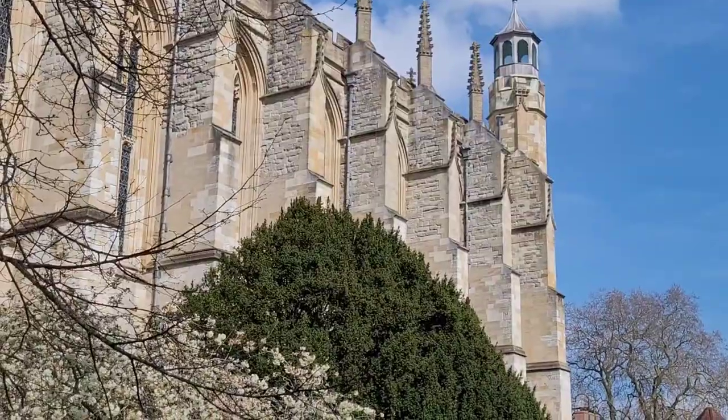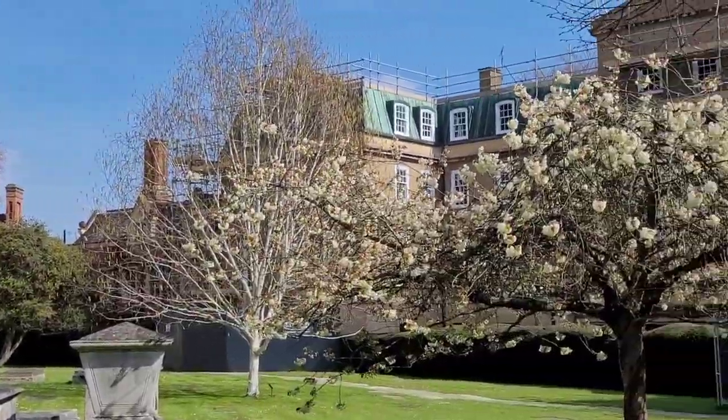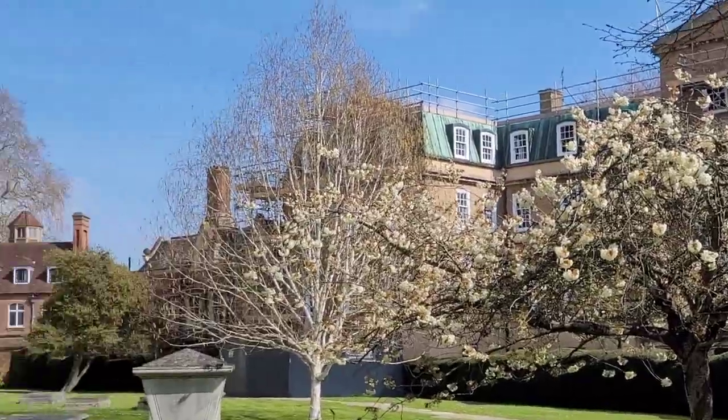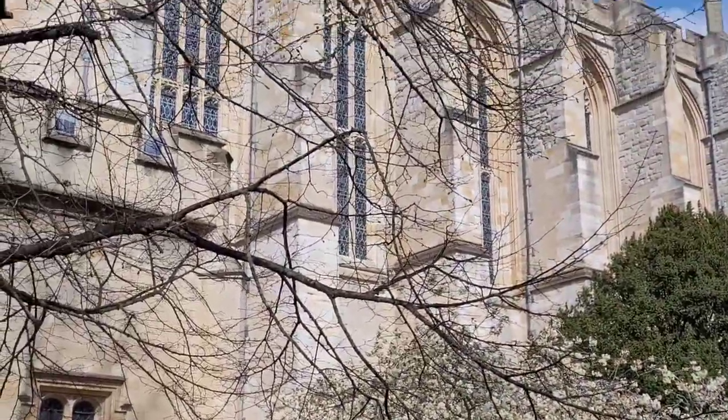Now I'm walking into the Eton High Street and I'm going to show you some of my favourite sights and shops. But before we do that, let me show you this beautiful white blossom here on the grounds of the chapel. Isn't it gorgeous? Isn't spring gorgeous?